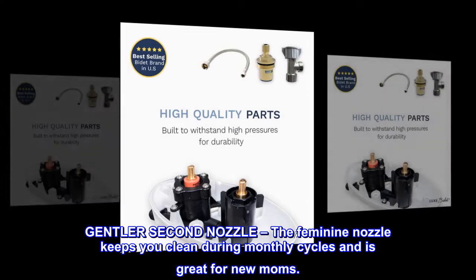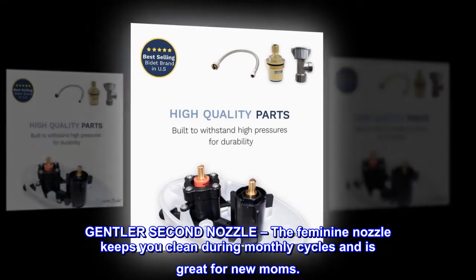Gentler second nozzle — the feminine nozzle keeps you clean during monthly cycles and is great for new moms.